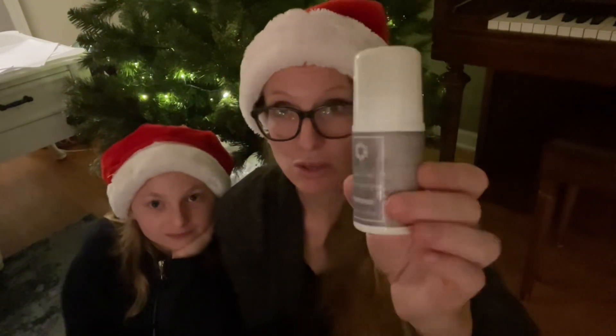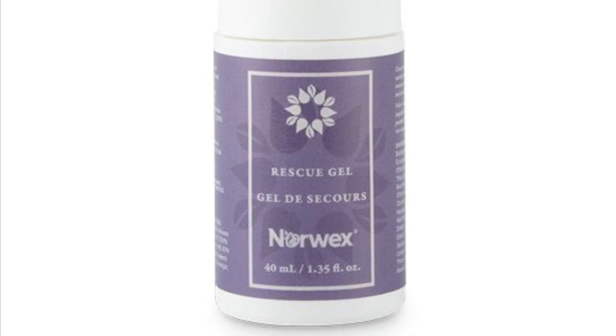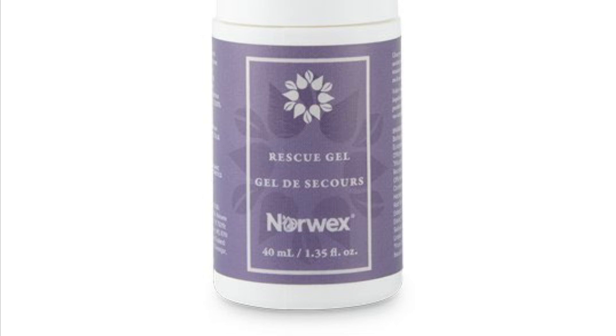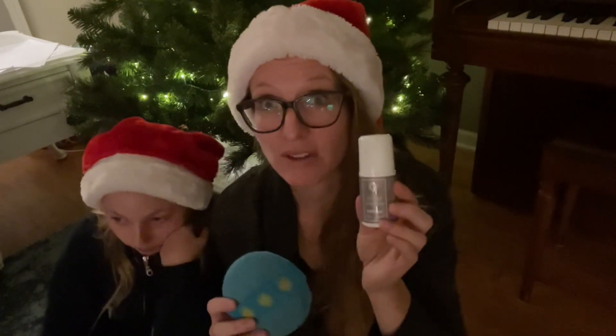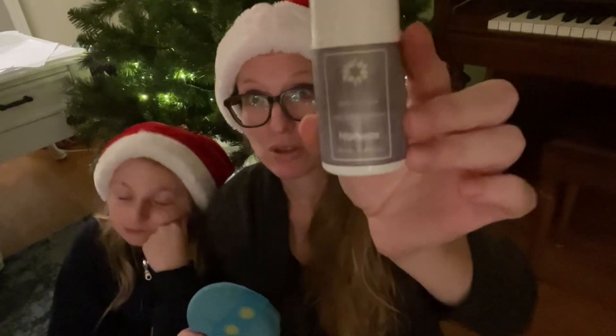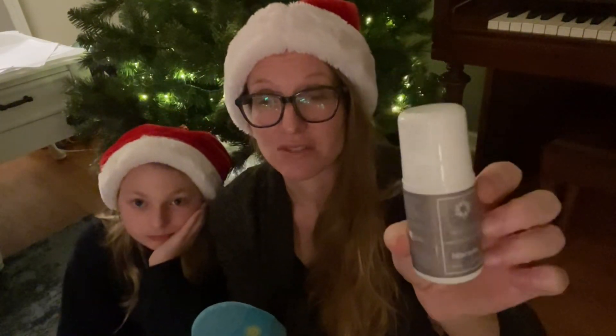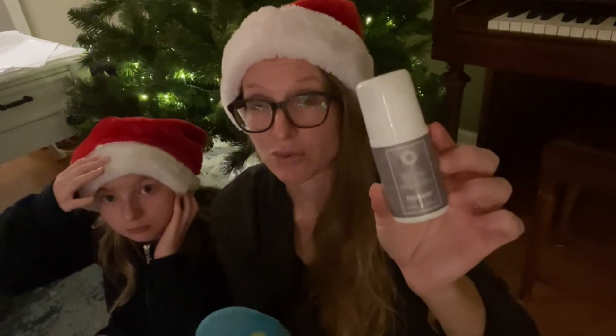Then we have the Timeless rescue gel. If you know someone with headaches, this is a natural pain reliever. A lot of times people will put it on their forehead or their neck. You can put it on the bottoms of your heels. It has devil's claw inside, which is a natural pain reliever, and arnica as well. This is really helpful if you have anyone in your life that could use some natural pain relief. My mother-in-law uses this for headaches in the evenings and she swears by it.